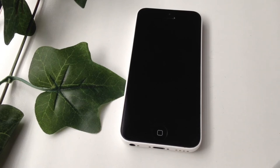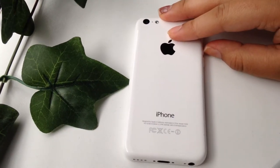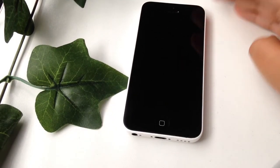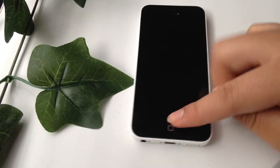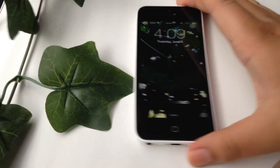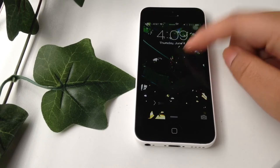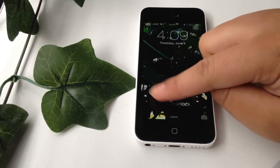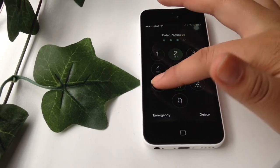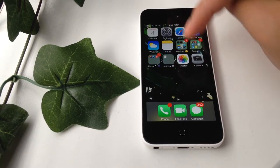In today's video I'm going to be doing a 'what's on my iPhone.' I don't have an iPhone 6 or Plus, but I do have an iPhone 5c and it's just white. I like it, but I hope I could switch sooner. I think it works pretty good though. My background is a picture I took when I was at Universal Studios — just like plants — and I really like it.